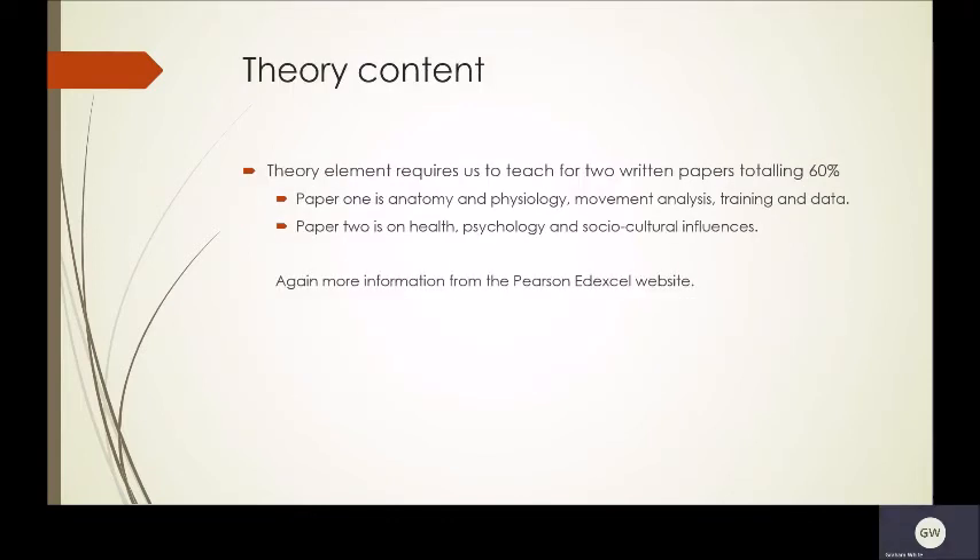The theory element is in two papers. Paper one is anatomy, physiology, movement, etc. Paper two is health, psychology and social cultural influences. Paper one is weighted slightly higher than paper two. There's more information about this on the Pearson's Edexcel website.